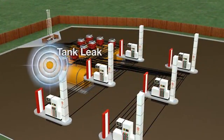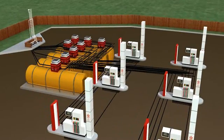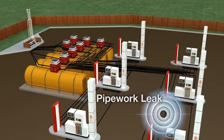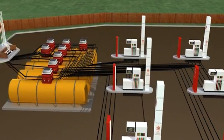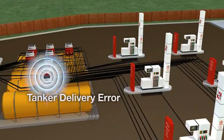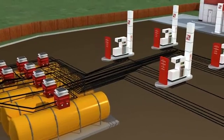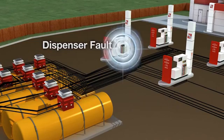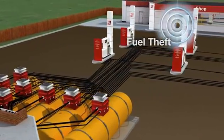Is one of the tanks starting to leak? Is there a leak from the suction pipework, or the pressurised pipework, or even the fuel delivery pipework? Has there been a tanker delivery shortage or a counting error? Is the tank gauge faulty or out of calibration? Is there a fault on a dispenser or is it over-delivering? Or even perhaps an unauthorised removal of fuel?